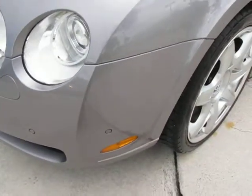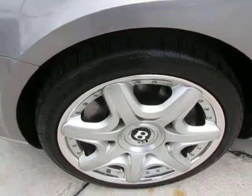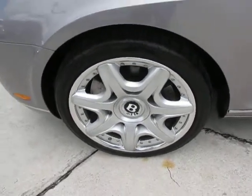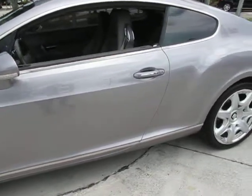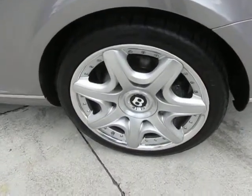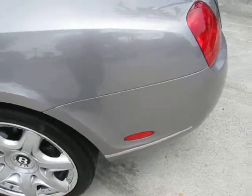Those parking sensors assist you when you're pulling into spaces that might be a little tighter than you are expecting. This comes standard with 19-inch wheels. The reason for the 19-inch wheels is basically that Bentley has very, very large disc ventilated brakes, so that you're able to stop with all the horsepower that you have.